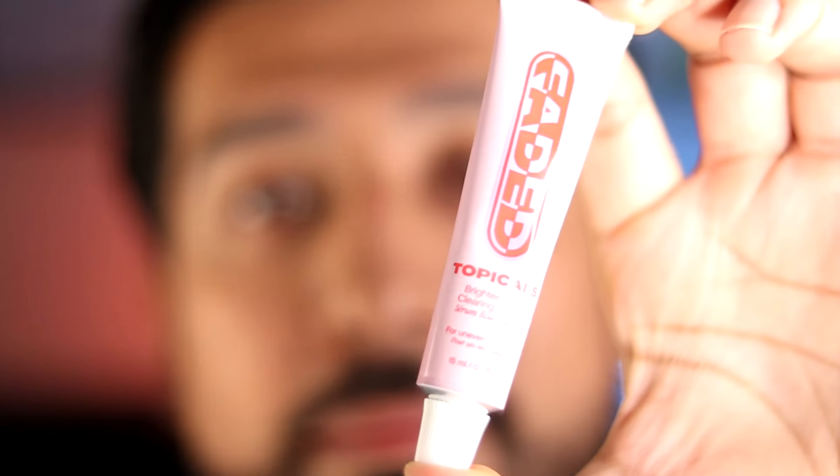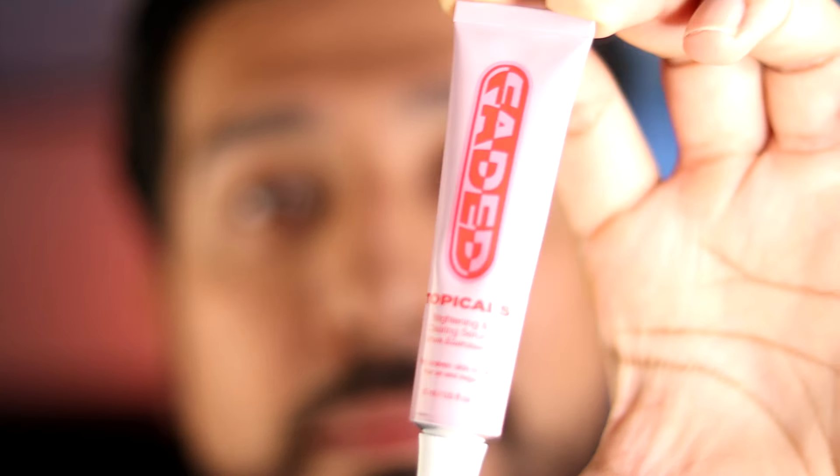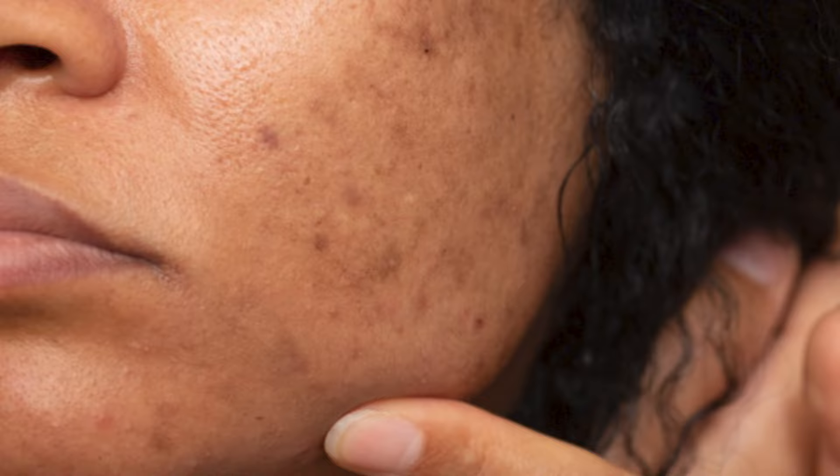The Topicals Faded Brightening and Clearing Serum is up there in the list of my top 5 favorite dark spot fading serums and can be a great option for anyone who battles with hyperpigmentation as a constant concern.